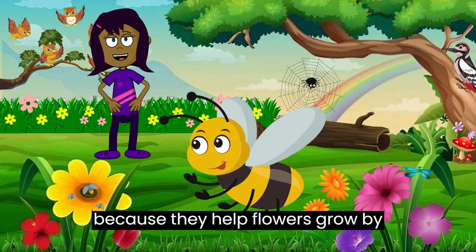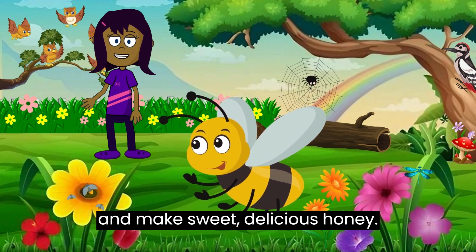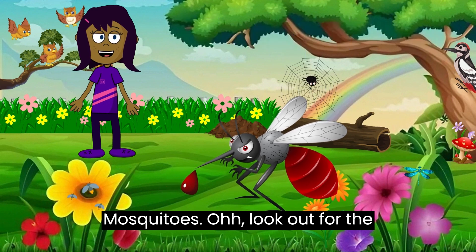Bees! Now let's meet the friendly bee. Bees are important because they help flowers grow by carrying pollen. They live in hives and make sweet, delicious honey.